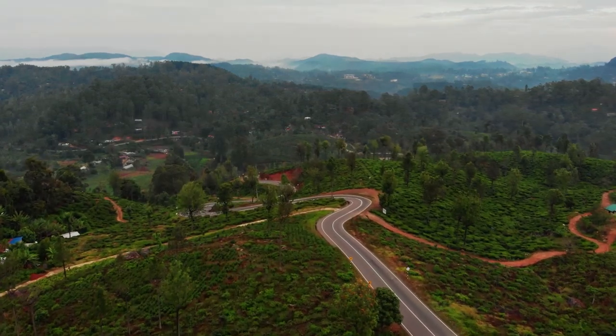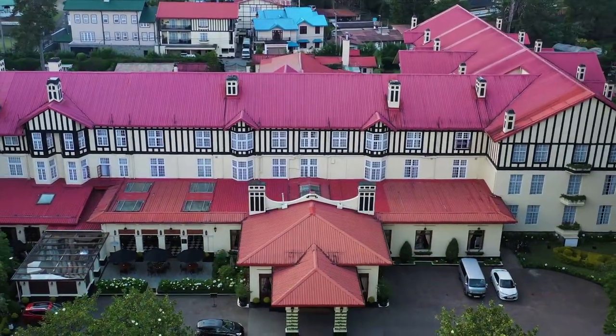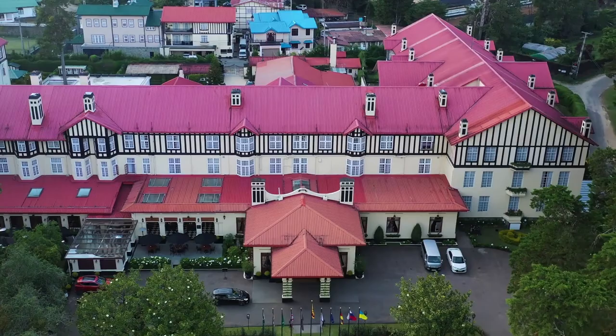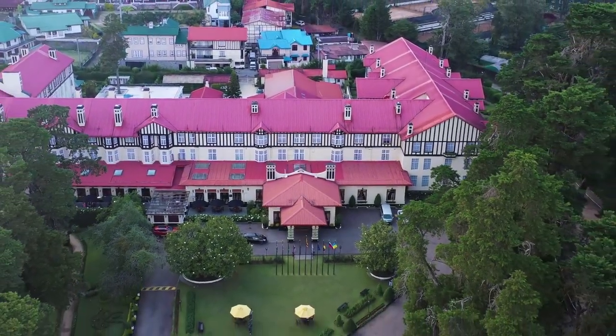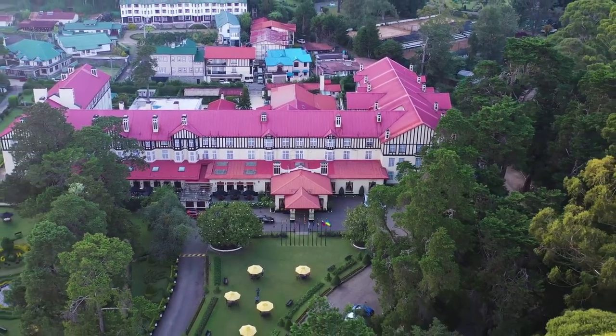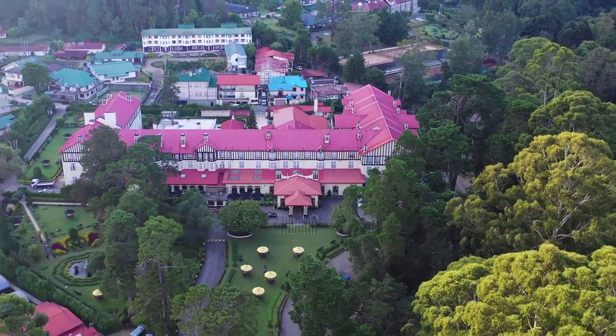Surrounded by hills and mountains, Nuwara Eliya is a valley nestling among them. Originally there were no trees, and it was a patana, famous for its cool English climate and rich soil, which helps in the tea plantations. Nuwara Eliya has many waterfalls and streams and boasts of rare fauna and flora.